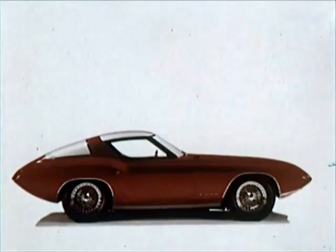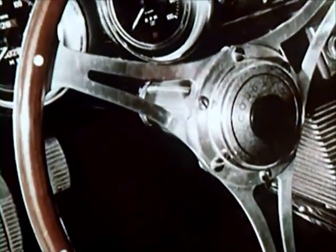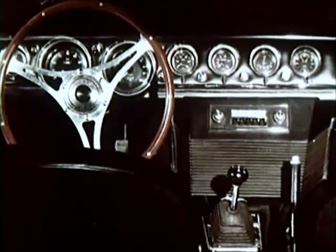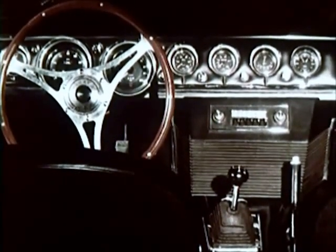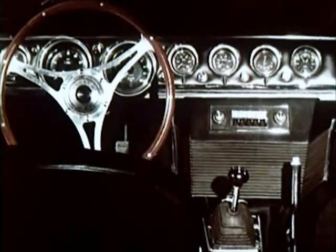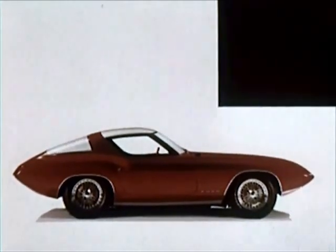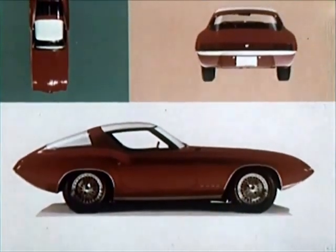This is Cougar 2, another practical dream car. It's a two-passenger GT, or Gran Turismo. Function is the keynote of the interior design. The leather seats adjust individually. Instrumentation is complete and clearly legible. Controls are located for optimum convenience, and the carpeting enhances soundproofing as much as appearance. The Cougar 2 has a fastback roof, concealed pop-up headlamps, and is powered by a high-performance V8 engine. It could be engineered for speeds in the 170 mph range.